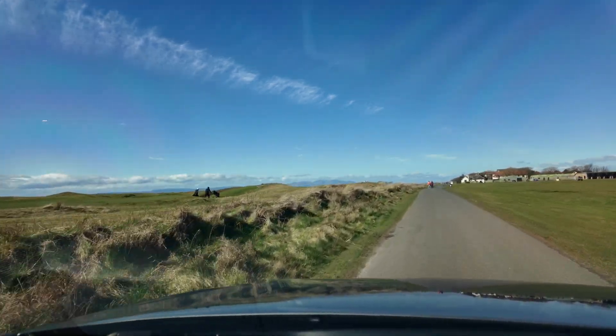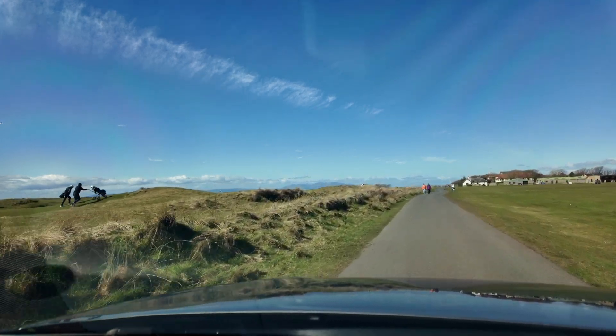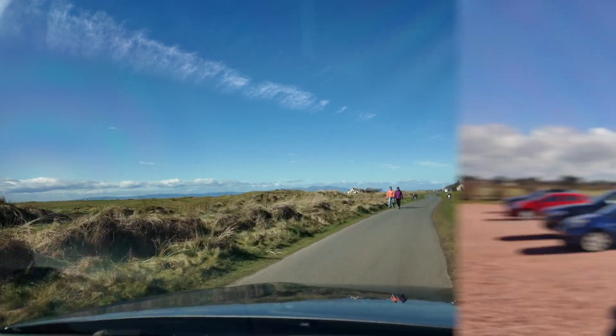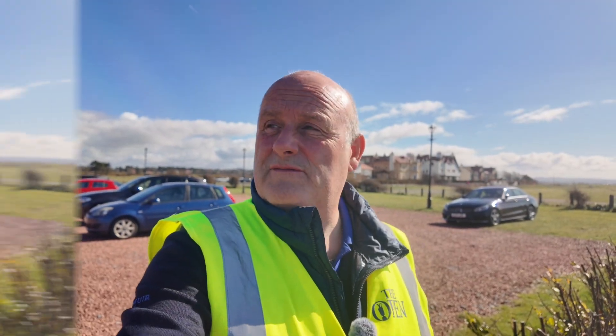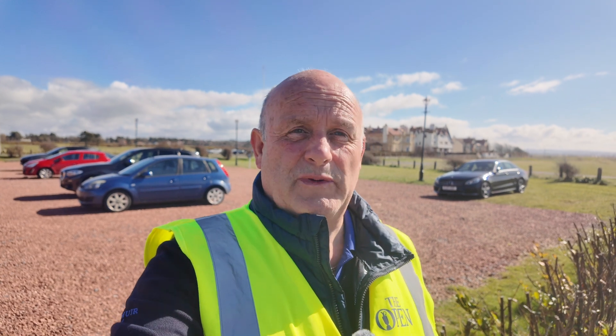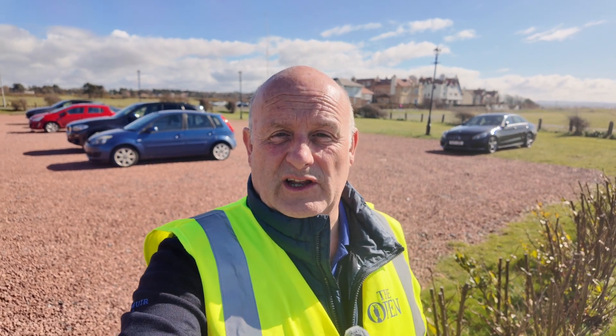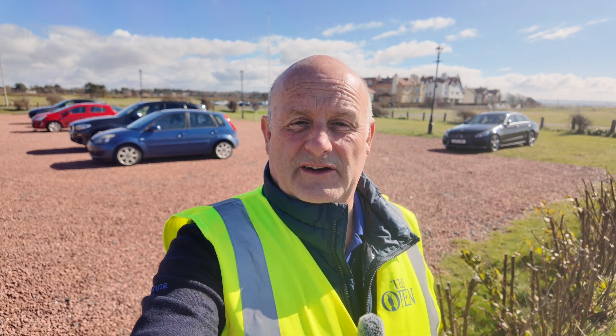Hope that's given you a wee bit of an overview of what's going on. As I said, just keep an eye on when we upload new videos. This is Alan from Alan's Homemade Vlogs — hopefully you've enjoyed that. Just to give you a background of what's happening, I'll turn the camera around because we've got a lovely vista of the golf course and the Isle of Arran in the background.